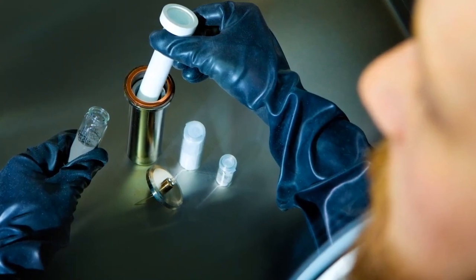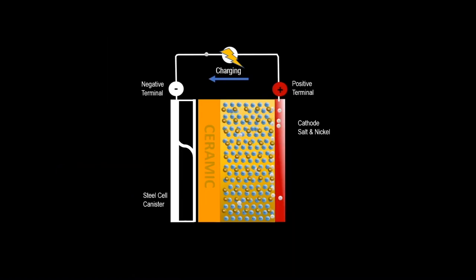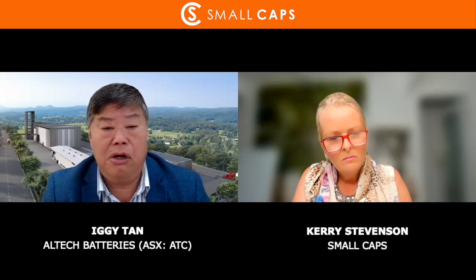Another advantage of solid state is there's no breakdown of the ions. Sodium will stay there virtually forever. That's why the life of our batteries is estimated to be nearly double the lithium battery — instead of eight to ten years, we're looking at at least 15 years life. So longer life versus the lithium-ion battery.